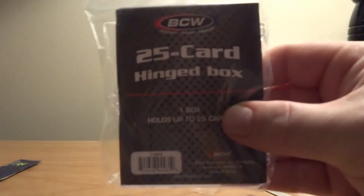And the only supplies I got was the 25-card hinge box. Okay, thanks for watching guys.